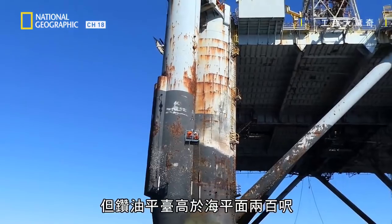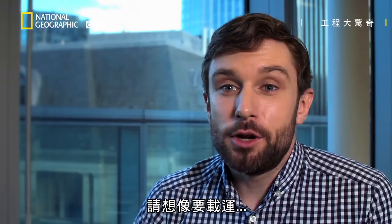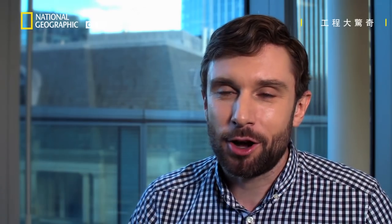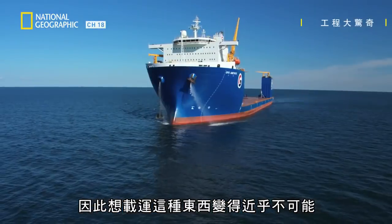But the rigs tower over 200 feet above sea level. Imagine trying to move a massive oil rig weighing tens of thousands of tons — and worse than that, it's not at all hydrodynamic. It's not got a beautiful sleek hull like a boat; it's basically a massive square. So moving these things has become more or less impossible.